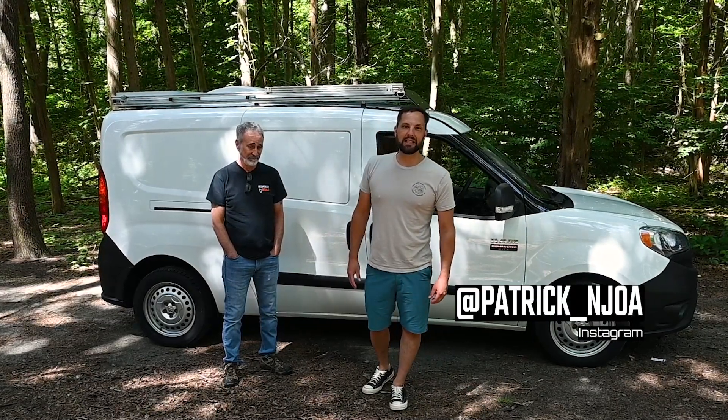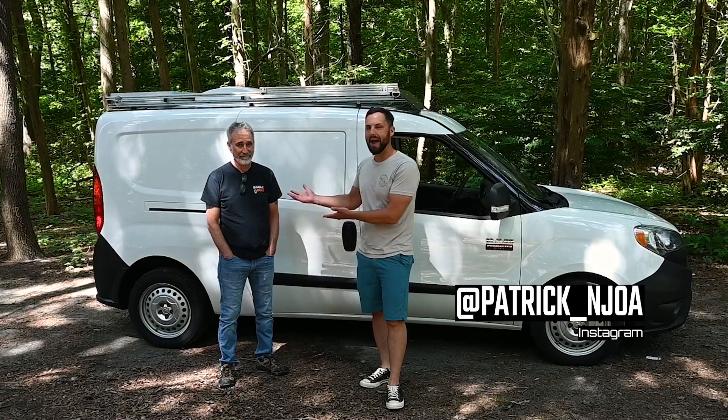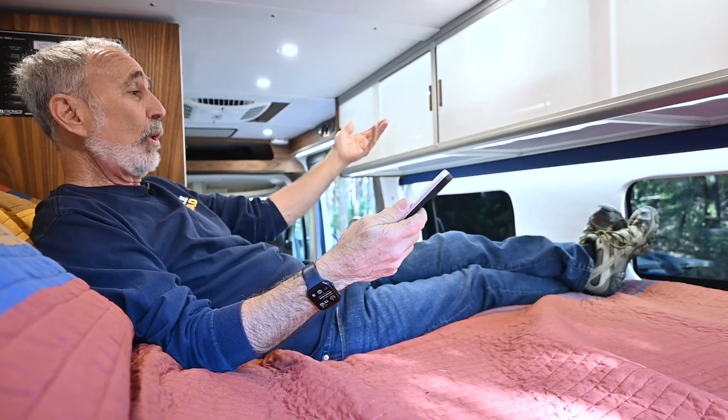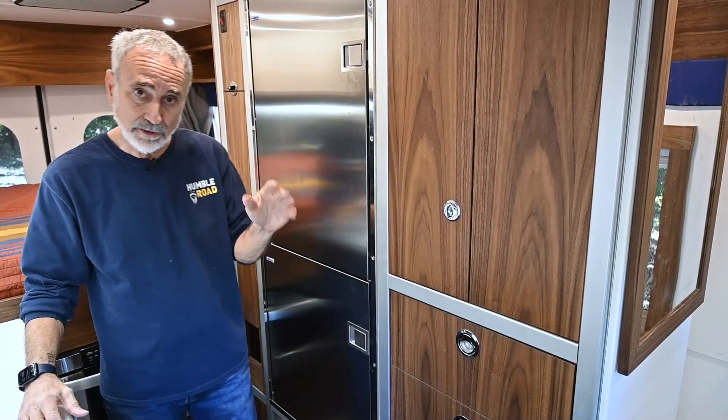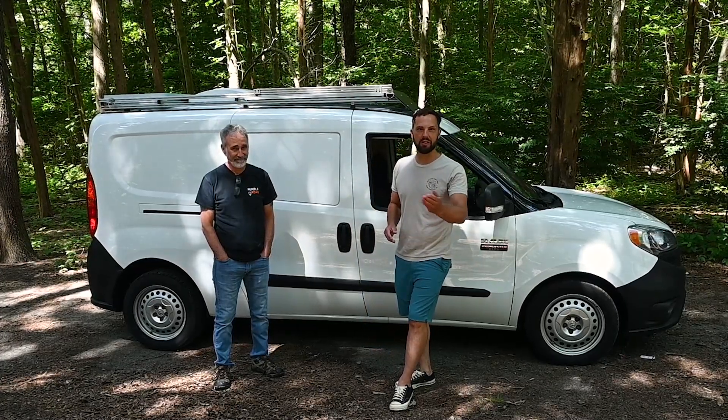Hello, this is Patrick with New Jersey's Outdoor Adventures YouTube channel. Very excited to have George Morrow back on the channel. You guys know him with Humble Road — he's built some awesome camper van creations. Well today he's going to give us a tour of a mini camper van. So join us!